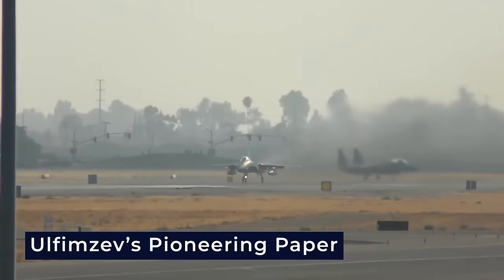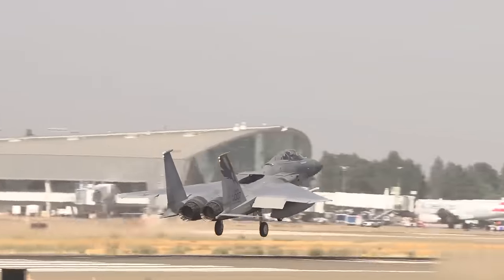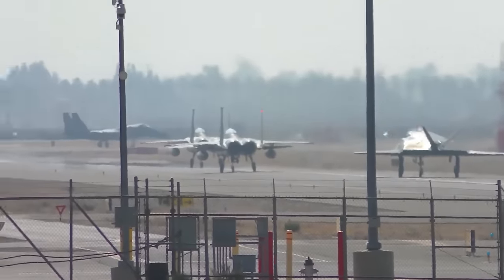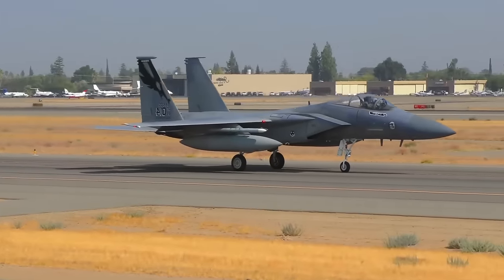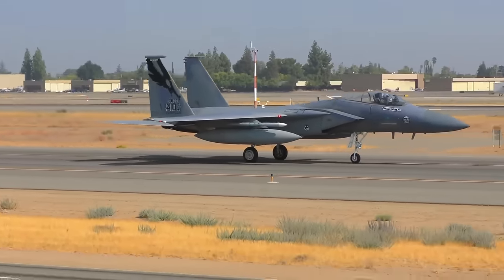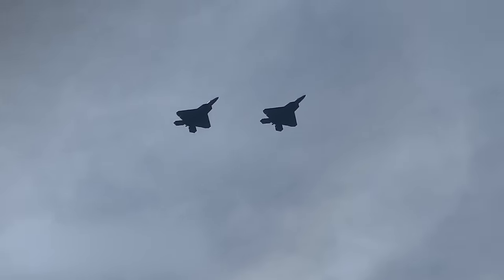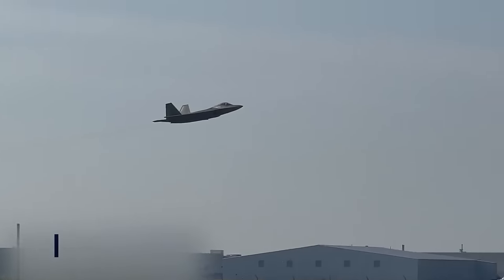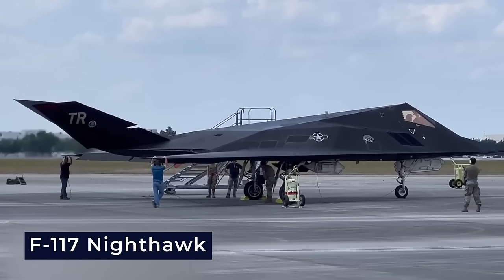Ulfimzev's pioneering paper was ahead of its time — a visionary glimpse into the future of aviation. In the early 1970s, an analyst at Lockheed, Dennis Overholzer, stumbled upon Ulfimzev's work. By this point, advances in computer technology had reached a level where Ulfimzev's visionary concepts from a decade earlier were suddenly within reach. The convergence of Ulfimzev's theoretical insights and the technological progress of the 1970s set the stage for the development of the F-117 Nighthawk.